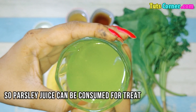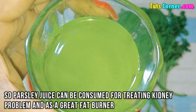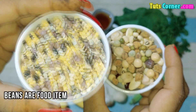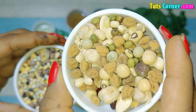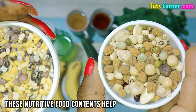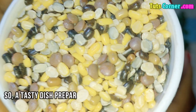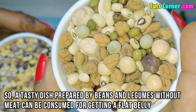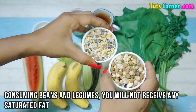Beans and legumes. Beans are food items that are full of protein and dietary fibers with low-calorie content. These nutritive food contents help in weight loss. A tasty dish prepared with beans and legumes without meat can be consumed for achieving a flat belly. By consuming beans and legumes, you will not receive any saturated fat.